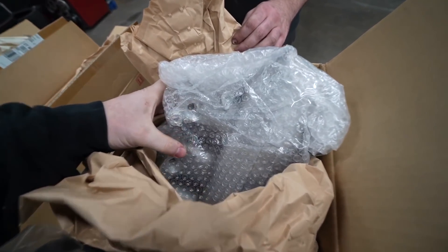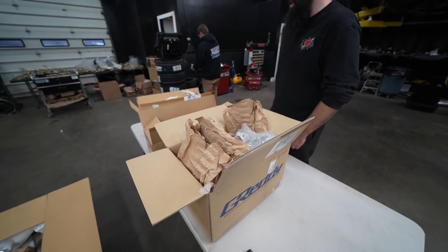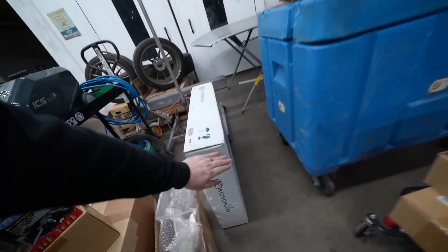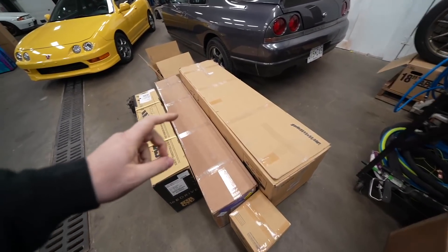Grady intake manifold. Real nice piece — note the length. We've got an exhaust. We've got a radiator for the car. And then we have OEM Nissan boxes.